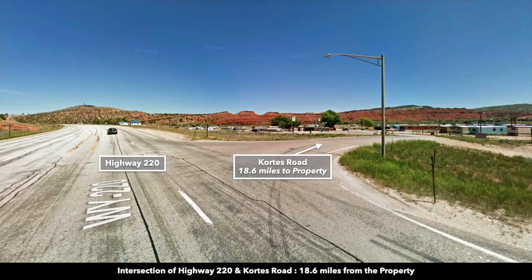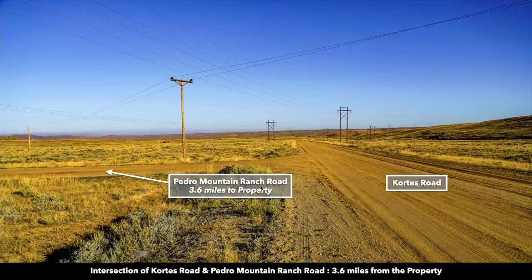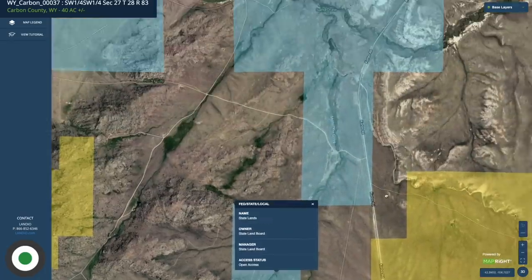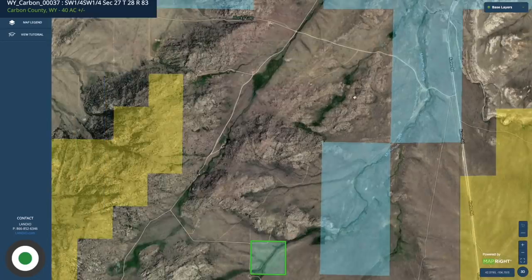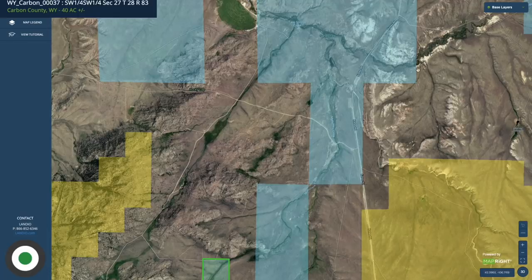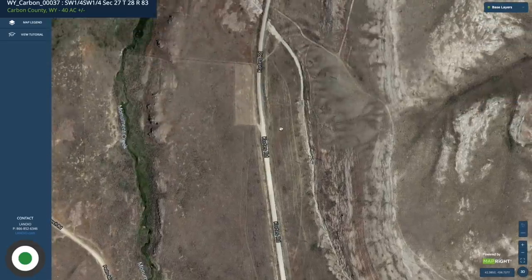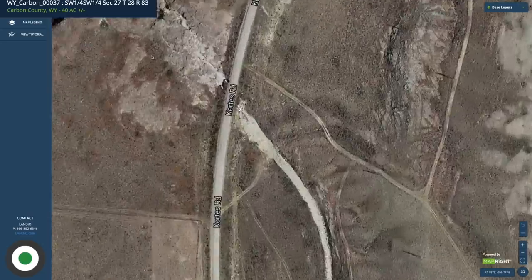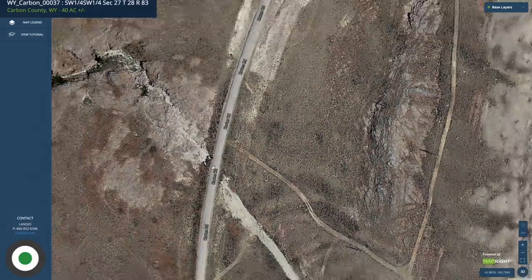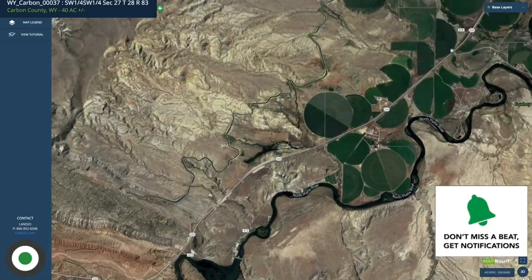Heading south from Highway 220 on Cortez Road, there's the general store in Alcova with food and fuel. Continue on Cortez Road south until you reach the intersection of Pedro Mountain Ranch Road and Cortez Road. On the interactive map, you can see that road connects right to the property. Just north of Pedro Mountain Ranch Road, there's a little bridge where the paved road on Cortez Road stops and turns into a gravel road. From that point on, it's almost all paved road to Highway 220, which then takes you into Casper.